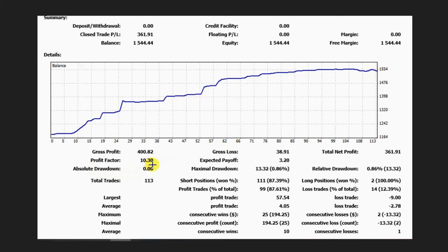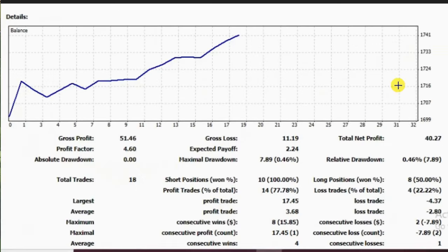Thank you for sharing your equity curve with us. This equity curve was shared by MF, and as you can see, he reached a profit factor of 4.6 with a win rate of about 50 to 100 percent. The average win-to-loss ratio was about one and a half, and the drawdown on the account was less than half a percent.